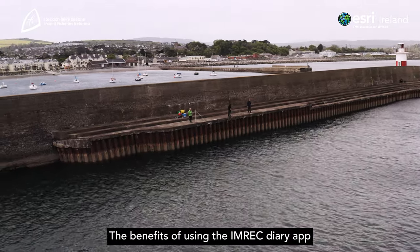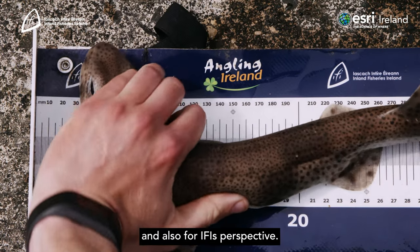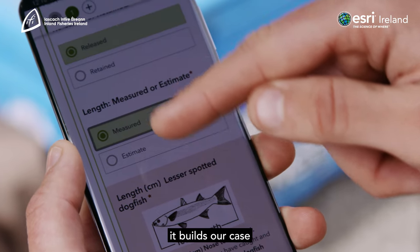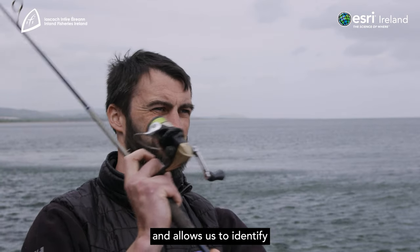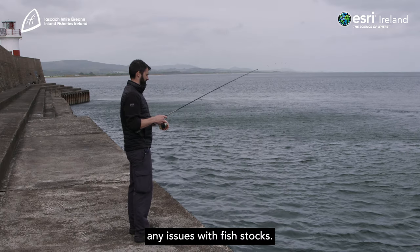The benefits of using the IMREC diary app: it allows anglers to log their fishing sessions, and from IFI's perspective it builds our case for recreational angling and allows us to identify any issues with fish stocks.